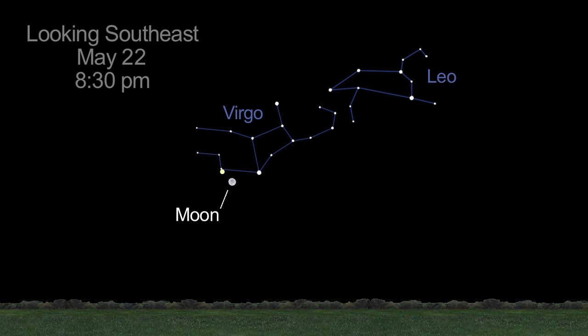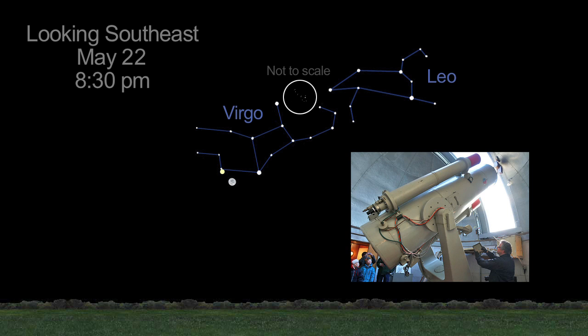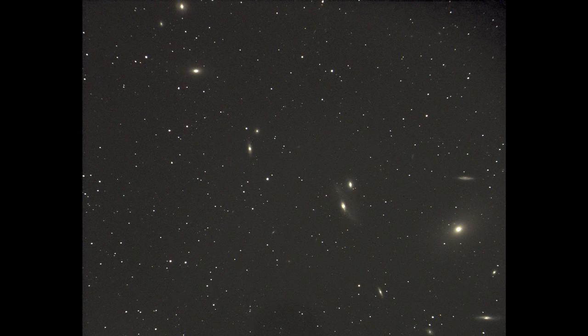On the 22nd, you'll find the Moon near the V-shaped constellation Virgo and Saturn. The Palomar Telescope observed a chain of galaxies in the heart of the Virgo cluster — another popular but challenging amateur astronomer target called Markarian's Chain.